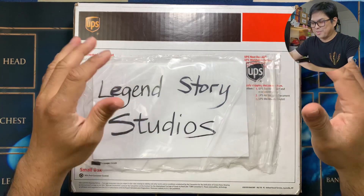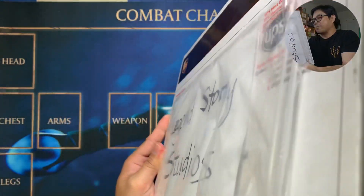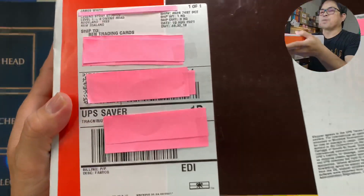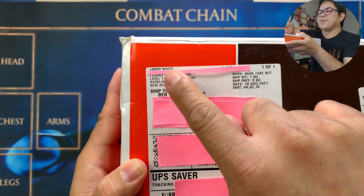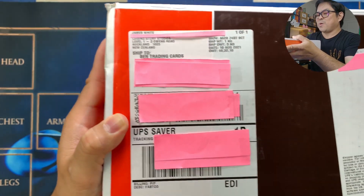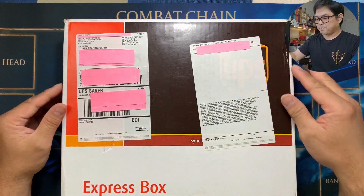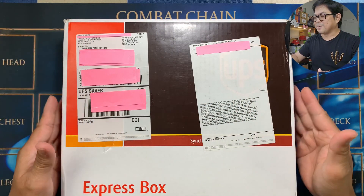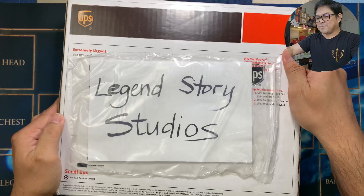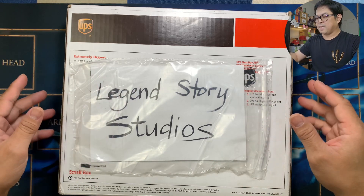Let's open this up — I'm so excited! This is from Legend Story Studios. I'm going to show you the back here. I covered some important information — we have James White there and their address in New Zealand. I'm going to cut this and put it in a frame. My first ever gift from Flesh and Blood! I removed the invoice and let's open this up.